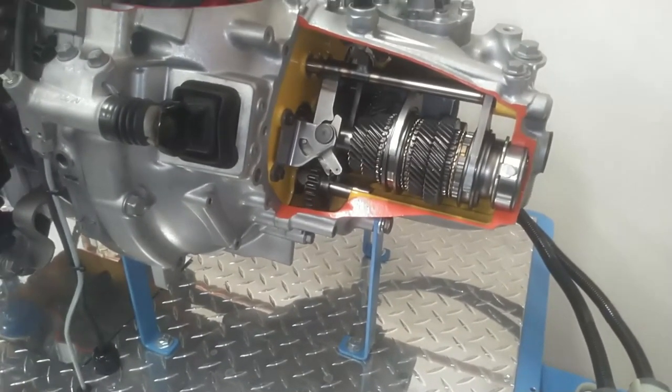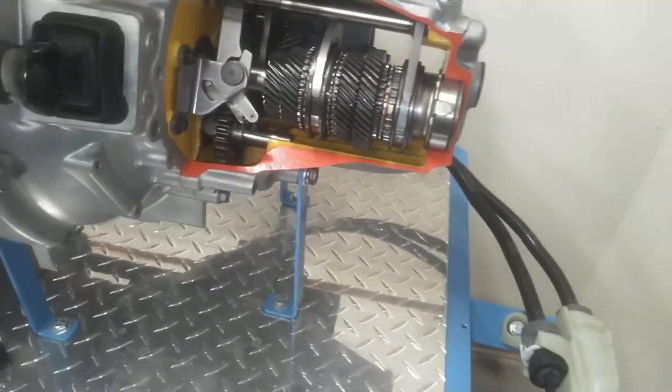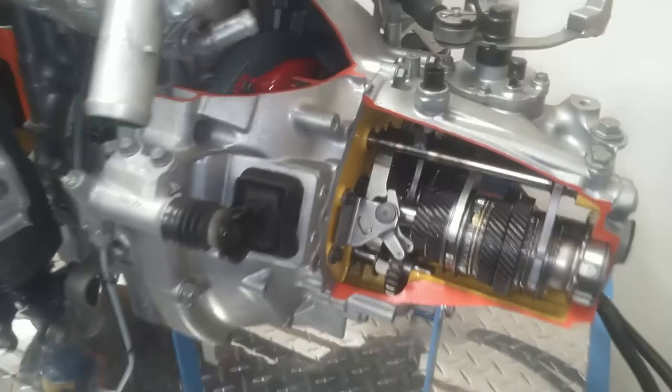Now I know how I burn up my clutches — trying to pull somebody out in first instead of reverse. Learned something new. And reverse is typically your lowest-geared gear.